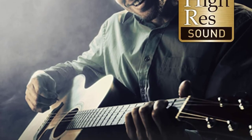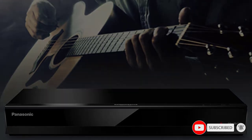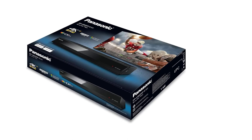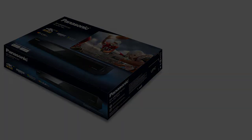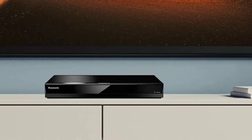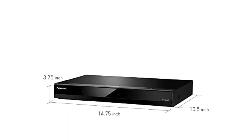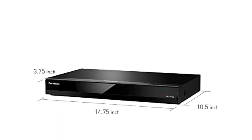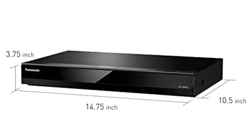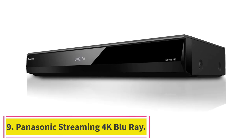4K high-precision chroma processor: 4:2:0 color signals are interpolated into 4:4:4 by a multi-tap chroma process for stunning color, detail, natural textures, and depth. Connect to your audio system for high-res studio master sound supporting DSD 5.6MHz/2.8MHz/11.2MHz, ALAC, WAV, FLAC, MP3, AAC, WMA, and AIFF formats. Features twin HDMI pure AV isolated outputs for high-quality sound.